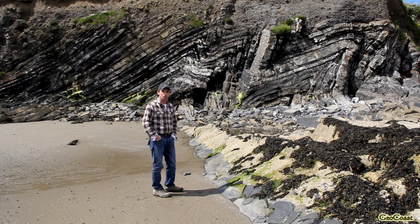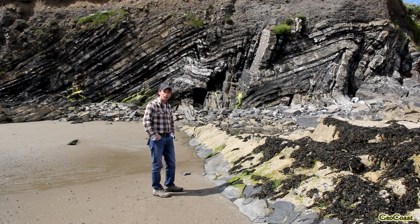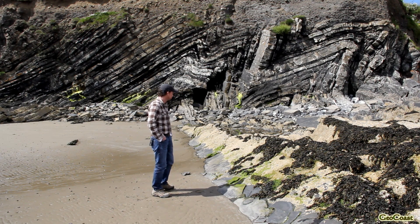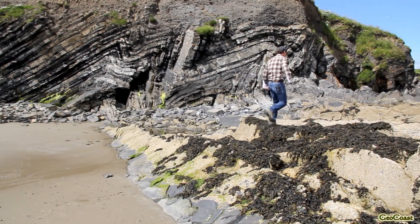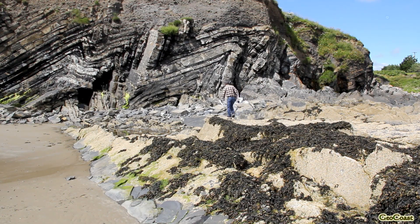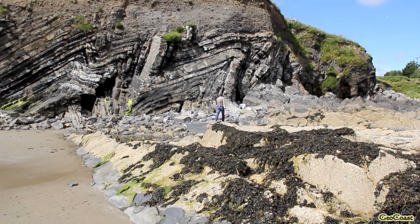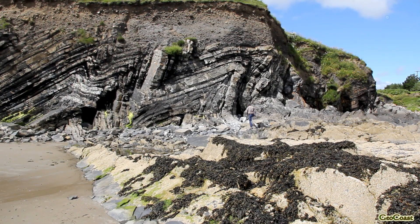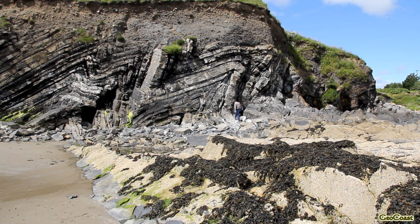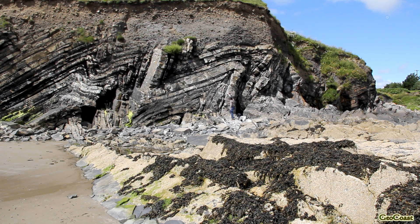We've zoomed in a bit on the folds, moved in closer to the cliff section, and now we're going to trace out one or two of the folded limestone layers that make up the folded cliff section. Most of the folds in this coastal section are made up of folded layers of limestone. This is a bed of limestone between about half a meter and a meter thick. If you follow my arm up, it goes into an anticline and then into a syncline.